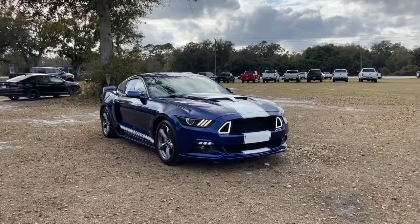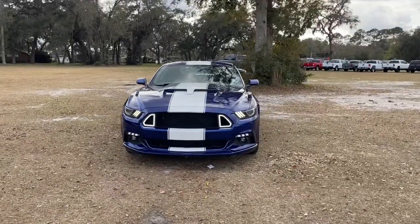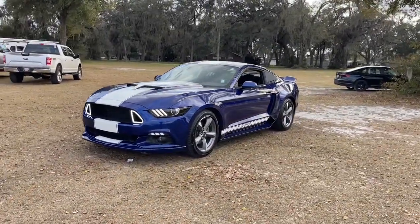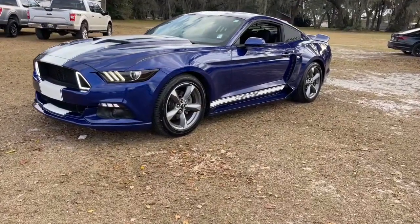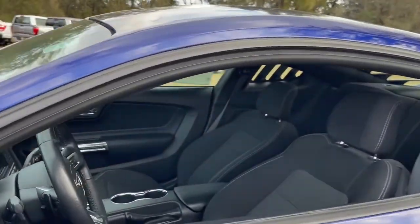Introducing the 2016 Ford Mustang. This vehicle is an outstanding buy with fewer than 50,000 miles on the odometer. For those who will settle for nothing short of legendary, this high-performance Ford Mustang pulses with indomitable spirit and rebellious style.